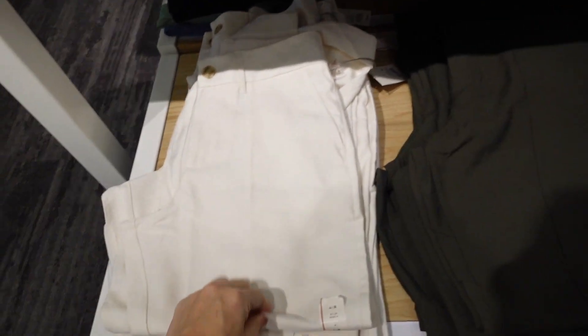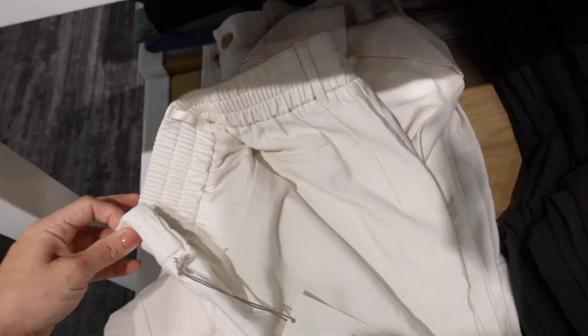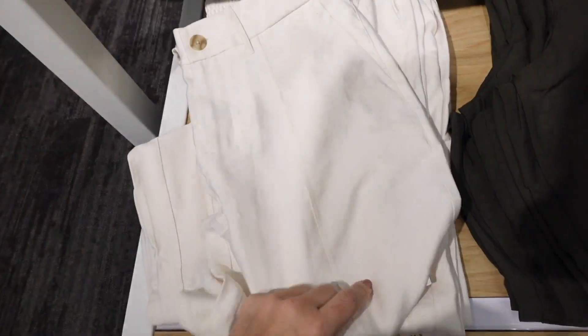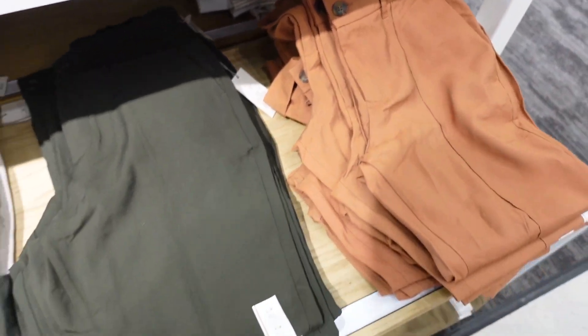New seamed slacks — these are pretty lightweight, like a twill material. They have that tortoise button, elastic in the back to pull it in, a seam going all the way down, and a straight leg with a rolled up cuff at the bottom. Comes in off-white, olive, and rust, and they're $29.99.